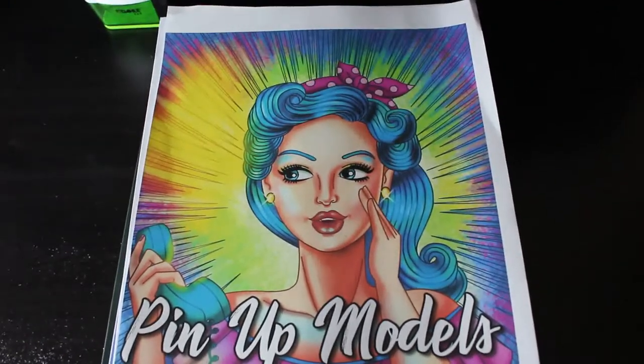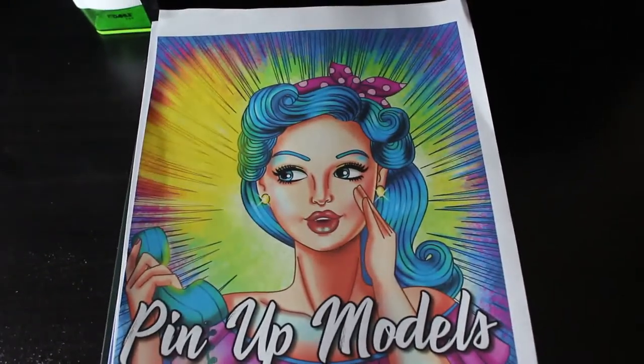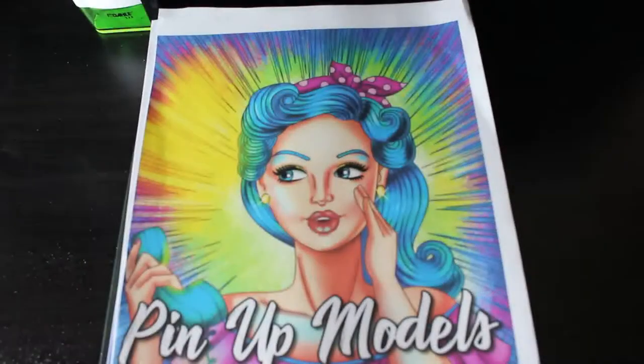Hello everybody, welcome back to the channel. It's been a while since I filmed a video and I'll go into that in my colouring chat which I will be filming very very shortly.